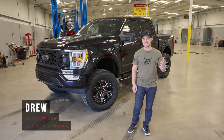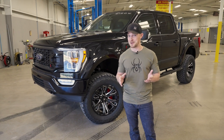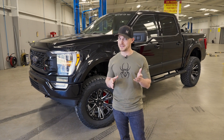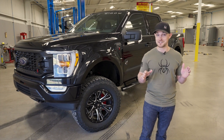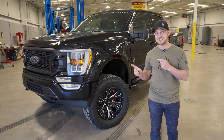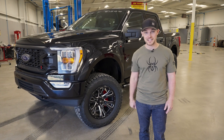What's up y'all, Drew with SCA Performance. It has been a while since we've had an opportunity to talk, but I'm back today with some very exciting news because I get to introduce to you the 2021 F-150 Black Widow. Let's check it out.